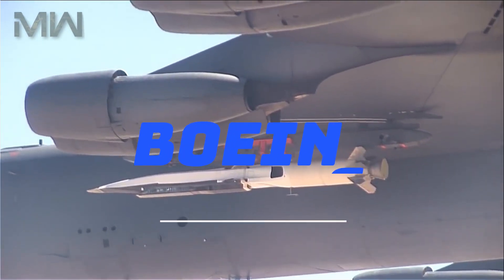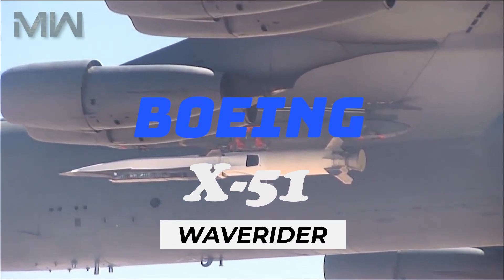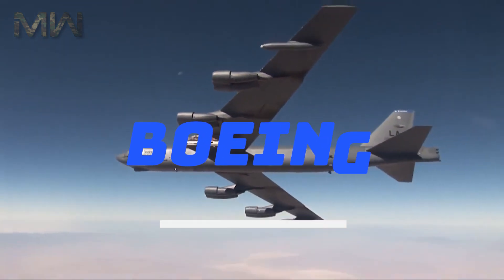Hi everyone, this is Military Weapons, and in today's video, we're discussing the Boeing X-51 Waverider. Let's get started!